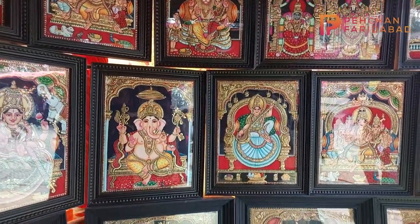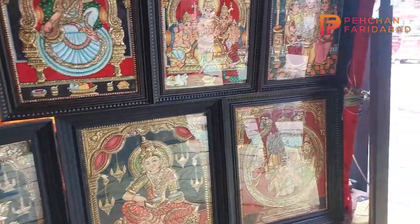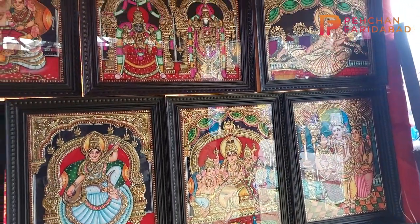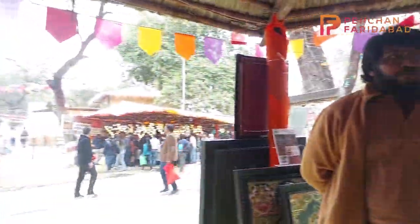We will talk to the stall owner here about the price and the material they use. Sir, what is your name? Manoj. From where did you come? Tamil Nadu. So from which material do you make all these paintings?